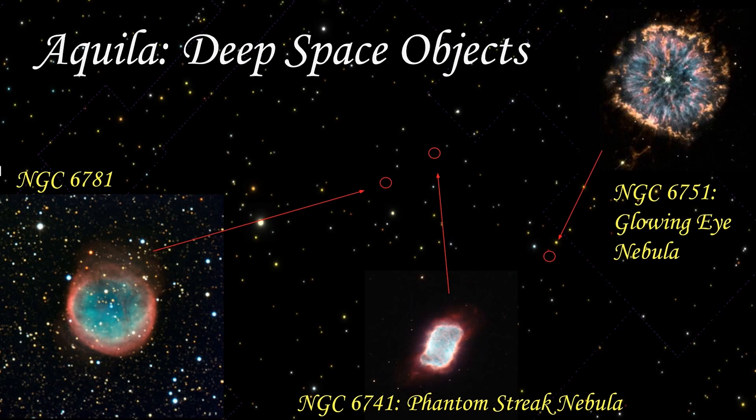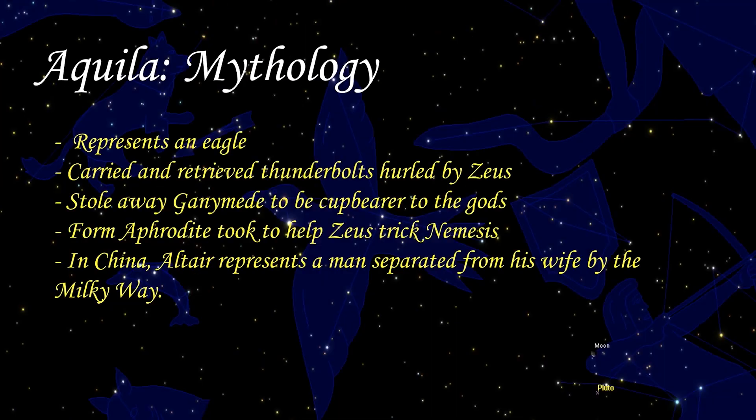NGC 6751, also known as the Glowing Eye, is another planetary nebula roughly 6,500 light years from the Earth with a magnitude of 11.9.